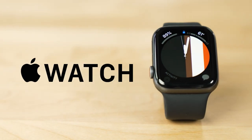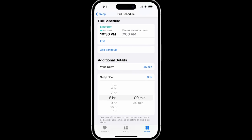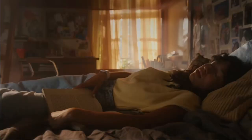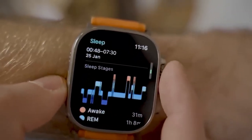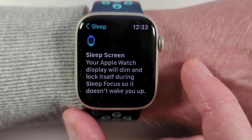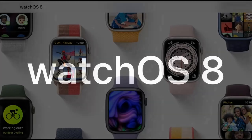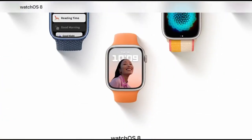And of course, we cannot forget the Apple Watch. Apple Watches can help you track your sleep and create personalized sleep schedules to meet your sleep goals and improve your overall health. You can wear your watch to bed and Apple Watches can estimate the time you spent in each sleep stage — REM, core and deep — as well as when you might have woken up. You can also set up a sleep focus, which limits distractions before you go to bed and protects your sleep after you're in bed. Sleep tracking is available on WatchOS 8 or later, including Apple Watch Series 3 and later.